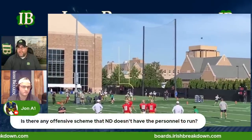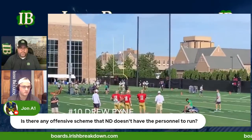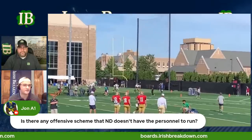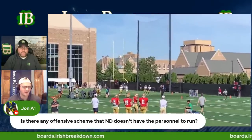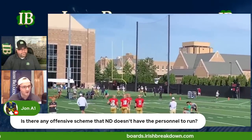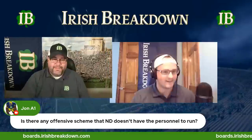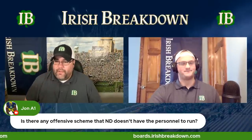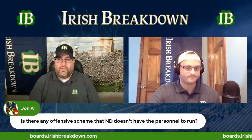John A1 asks: 'Is there any offensive scheme that Notre Dame doesn't have the personnel to run?' Outside of the triple option — though I would argue they'd have the personnel if they wanted to use it. Tyler could run the triple option with logic at the dive back and Chris Tyree coming around on the motion. If they wanted to go to a pro-style offense with a fullback and tight end, they have fullbacks on their roster. There are plenty of things they could do with a second fullback-type look.